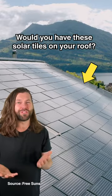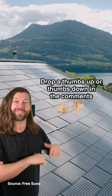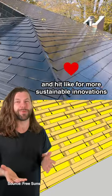Would you have these solar tiles on your roof? Drop a thumbs up or thumbs down in the comments and hit like for more sustainable innovations.